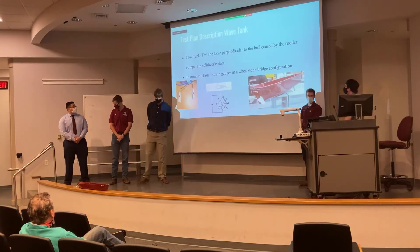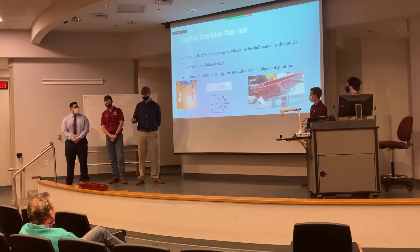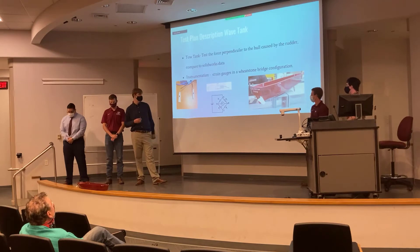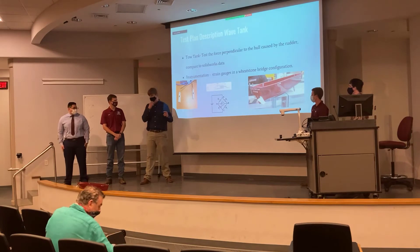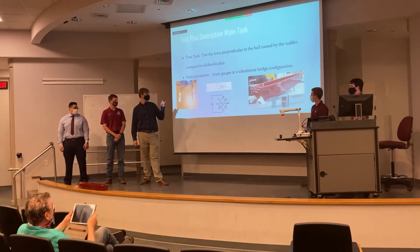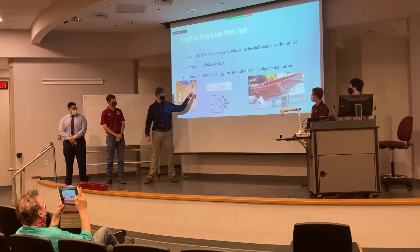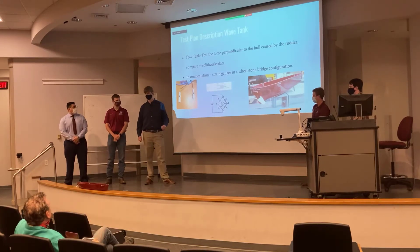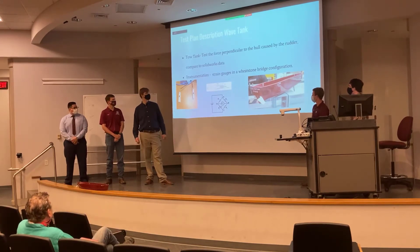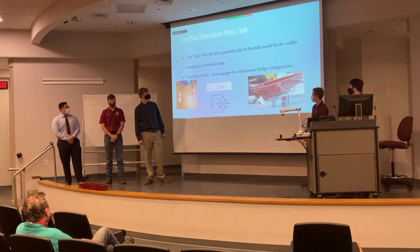For wave tank testing, we used two load cells, each made of four strain gauges set up in a Wheatstone bridge configuration. Opposite ends change resistance when the strain gauge deforms due to stress on a piece of aluminum, creating a voltage difference. A computer program compares this to a known value to give a force reading, which we used to measure the perpendicular force on the hull.